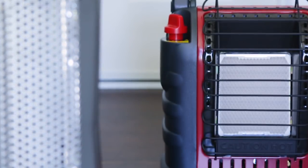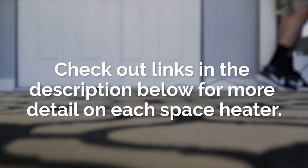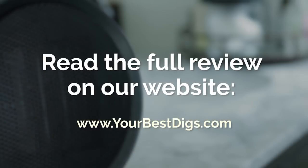Before going over our top picks, you can check out links in the description below for more detail on each space heater. There's also a link there to the full review on our blog post.